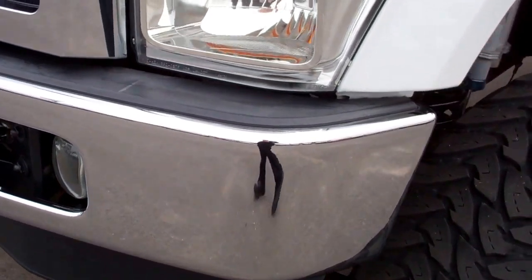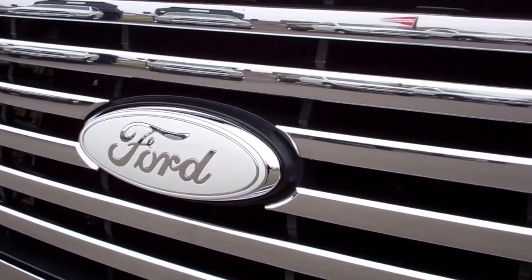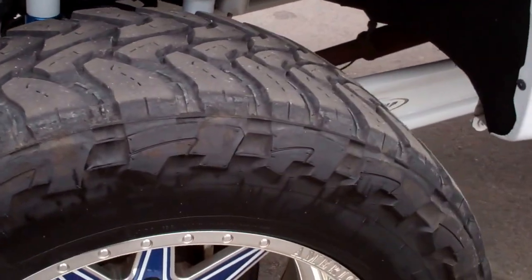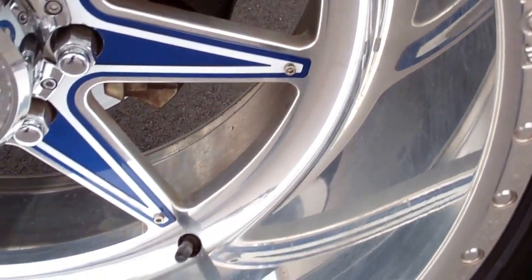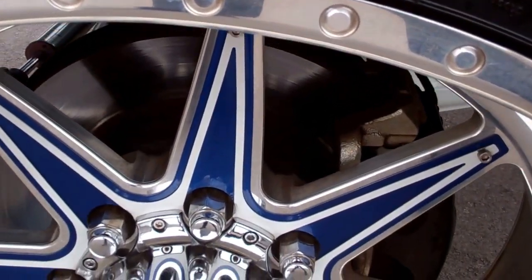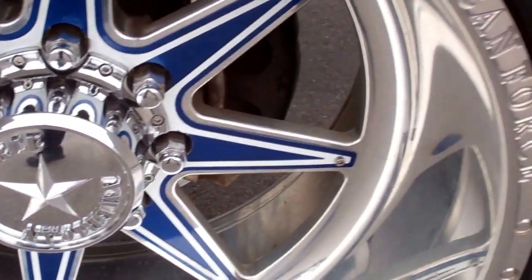Front bumper, no dents, no dings. Front grille is in excellent condition. You can see it has the white-out Ford emblem on it. This thing has 22-inch American Force polished aluminum rims. There's no corrosion, there's no scuffs on them. It has the white and blue inlays — very, very good-looking rims.